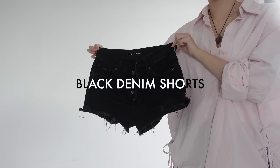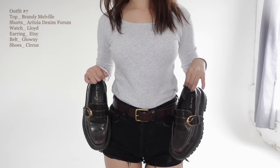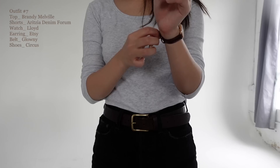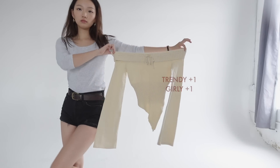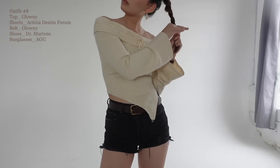I didn't realize how versatile my black denim shorts were until I was coming up with outfits for this video. This first fit is made up of all basics that you might have in your closet. I'm going to seamlessly connect every element of this outfit with just gold and brown details, which results in the most perfect casual and classy outfit. To add a touch of current trends, I can swap out the top for this off-the-shoulder asymmetrical top.